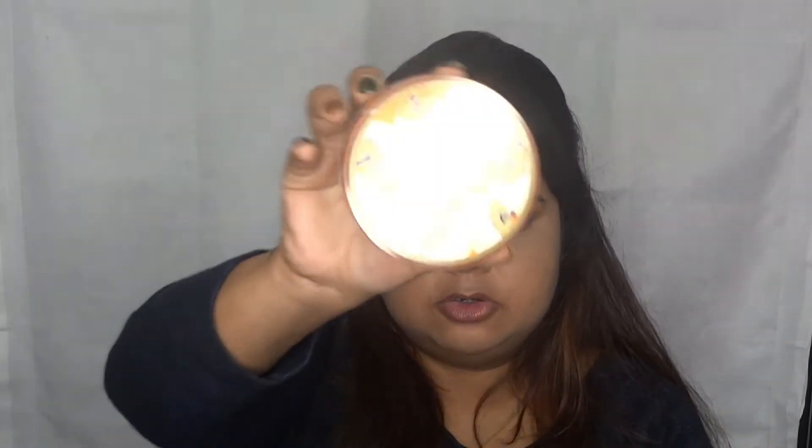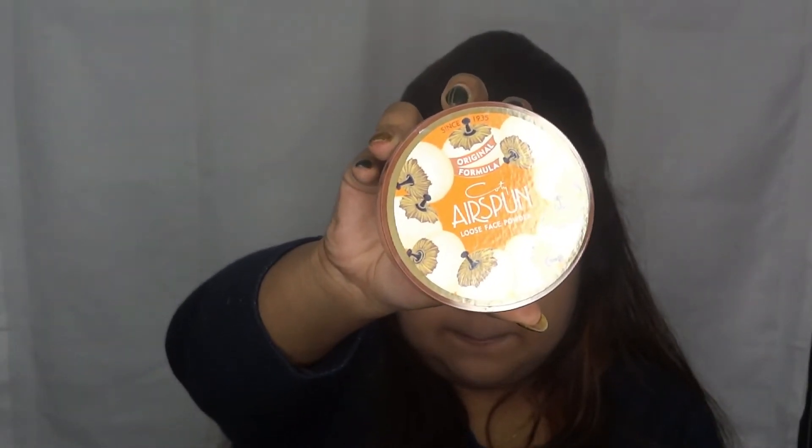That's it for the base makeup. Now I'm going to set it, but I'm not going to bake heavily. I use the Airspun loose face powder — it's a marvelous product and I just hope it launches in India as soon as possible because people really need it. I take a fluffy brush, pick up a little powder, and first go under my eyes, placing the powder just like baking with a beauty blender but using the brush instead. Then I pat it on my face to set everything nicely.